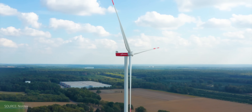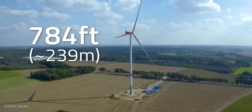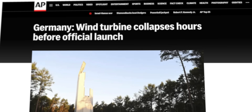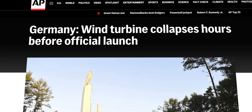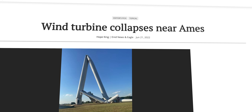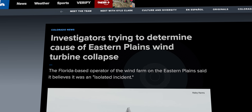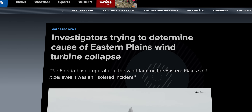Stocks in wind manufacturers haven't been the only thing falling — a concerning number of turbines have literally abandoned their posts. In September 2021, a 784-foot-tall tower (about 239 meters) manufactured by Nordics fell over in Germany just a few hours before it was supposed to be inaugurated. In June 2022, a GE turbine less than a year old collapsed in Oklahoma. A few days later, another turbine of the same model toppled over in Colorado.